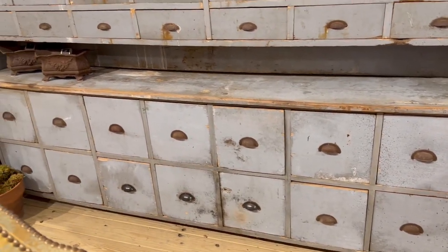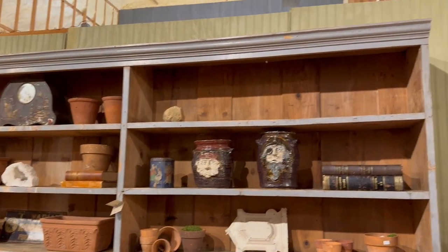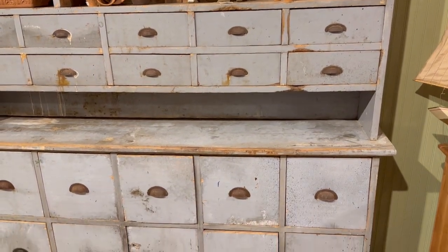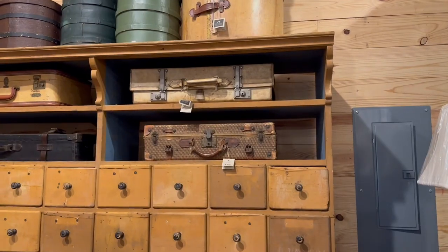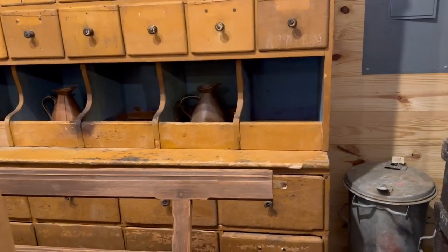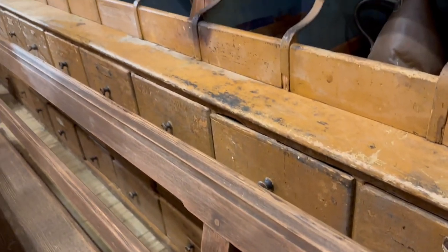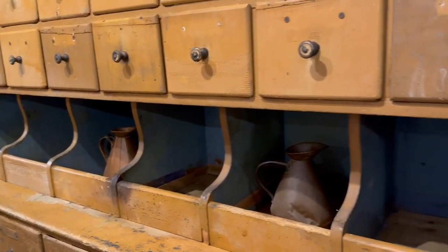And then I saved my favorite for last. Look how massive these pieces are — that pretty pale blue and all that chippy weathered goodness. And then this similar one with that light wood, and this thing was massive — you can see it's all one piece. I don't even know how you would load that up. So pretty. And that blue inside the shelves.